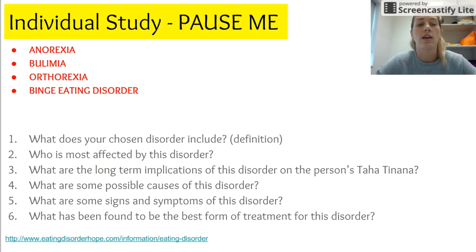Individual study task: pause me and choose one of the conditions highlighted in red that I've explained, then answer these six questions. There is a link below in blue to help you. The questions are: What does the disorder include? Who is most affected? What are the long-term implications for taha tinana — physical well-being? What are some possible causes? What are the signs and symptoms? And what has been found to be the best form of treatment?